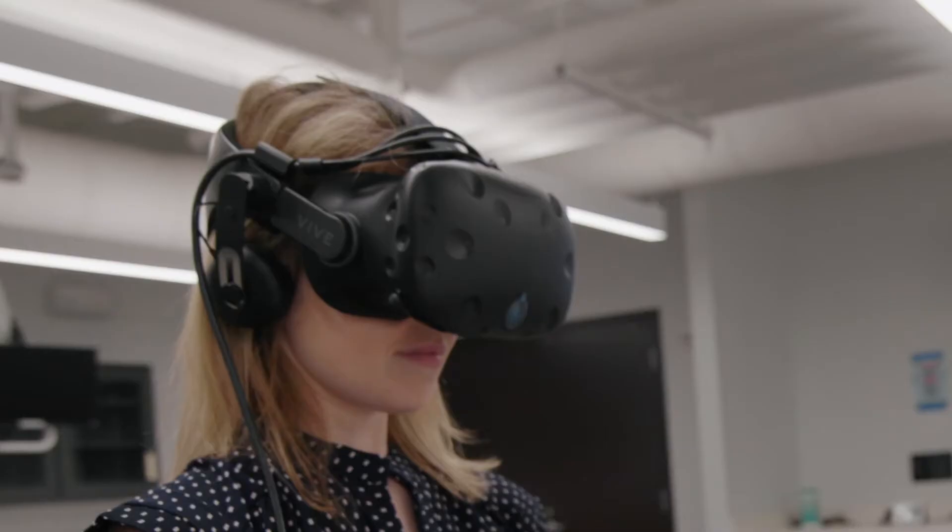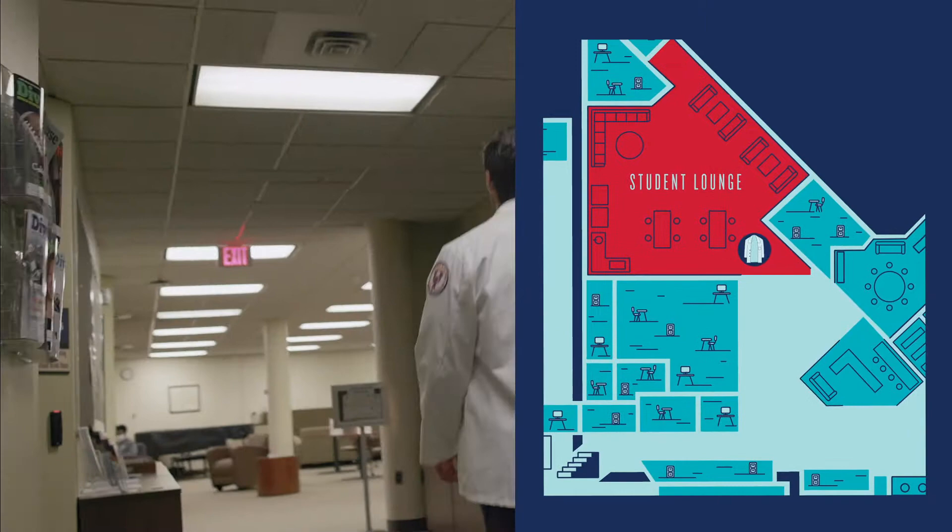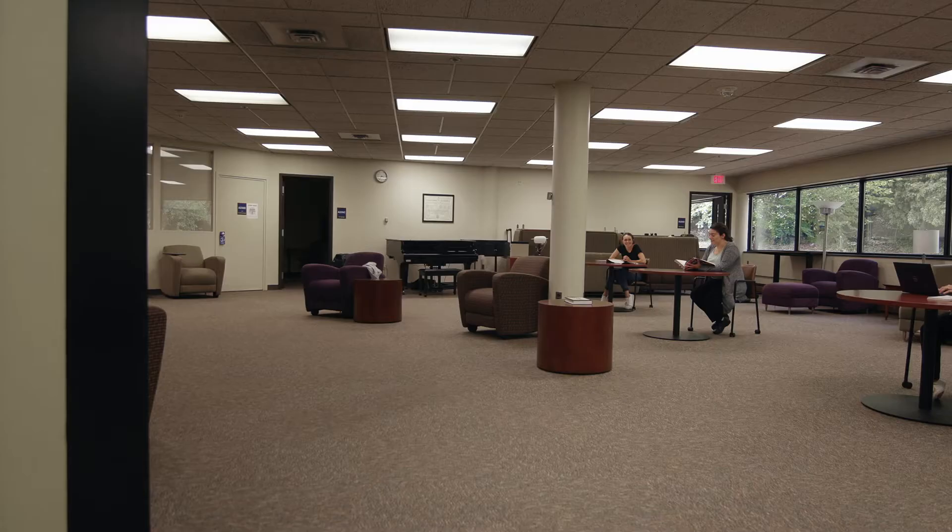Our student lounge is a great place to hang out between classes and hold meetings. There's a ping pong table, pool table, and foosball table, plus a new meditation room that is perfect for decompressing.